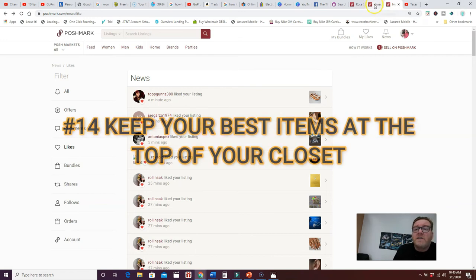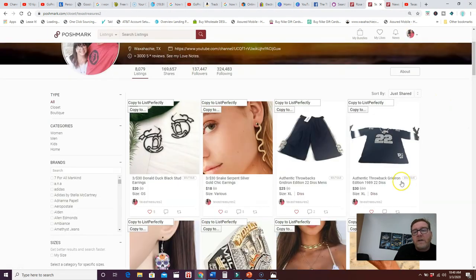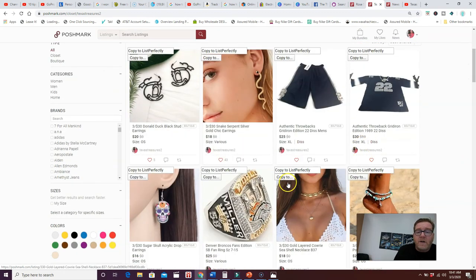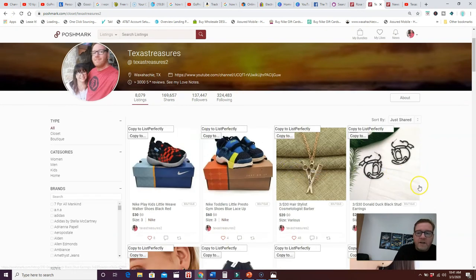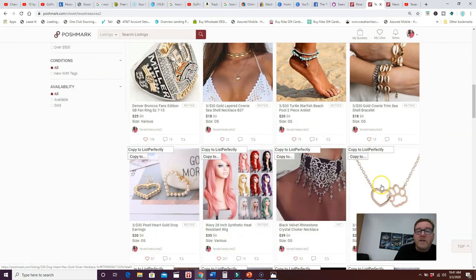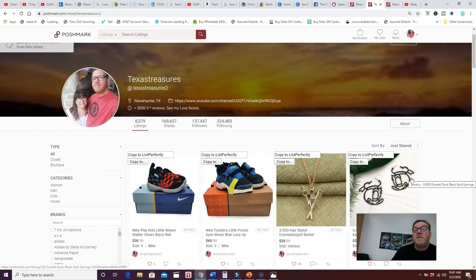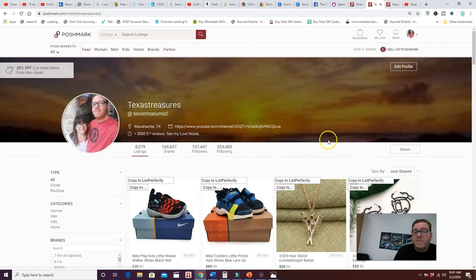Number fourteen: keep your best items at the top of your Poshmark closet. If your closet is static, your best-selling or most popular items should be at the top. When people visit your page, they're not going to scroll all the way down — they'll look at the top 12 to 20 items. So keep those best sellers at the top.